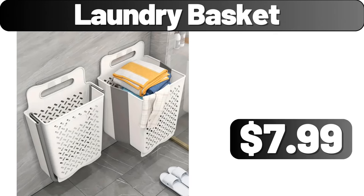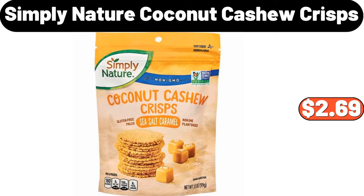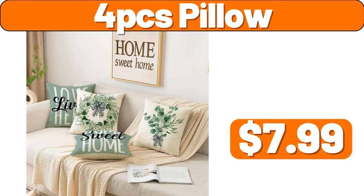Full Marble Side Table with C-Shaped Metal Legs, $55.99. Simply Nature Coconut Cashew Crisps, $2.69. Coffee Grinder, $35.99. 4 PCS Pillow, $7.99. 6-Piece Stoneware Tall Latte Cup, $25.99.